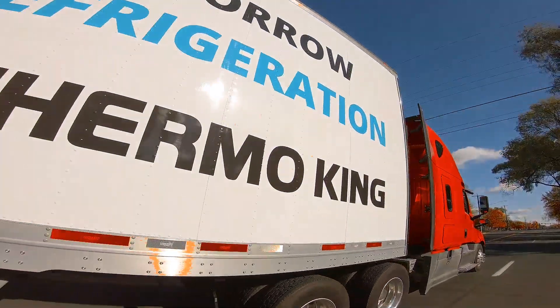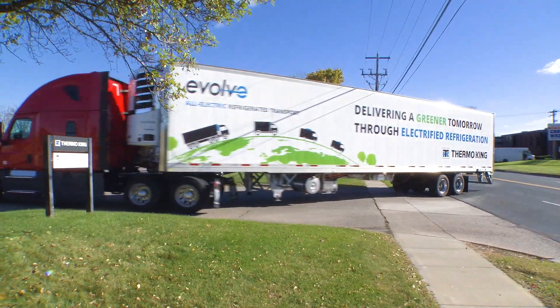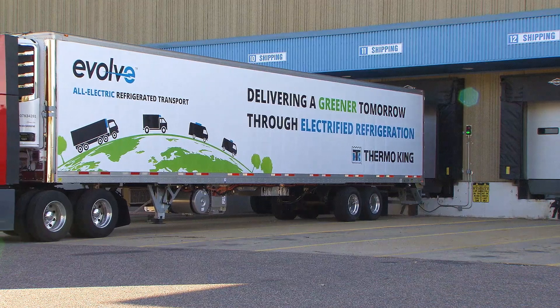This is really the first step of our electrification journey for trailer. The next step is learning about how we can extend range, help our customers learn deeper insights with telematics about their operation, and focus on the multi-temp platform as the next step in TK's electrification journey.